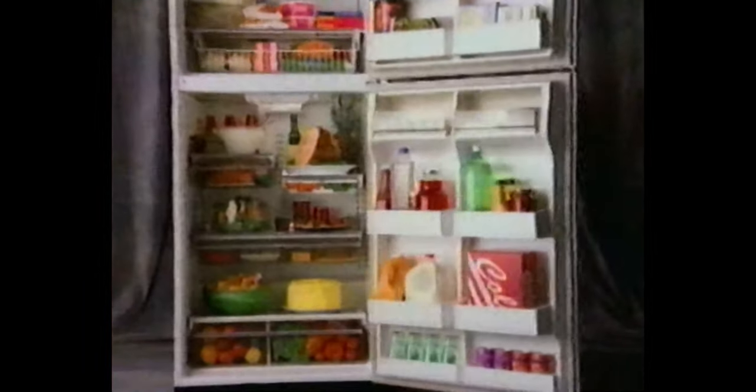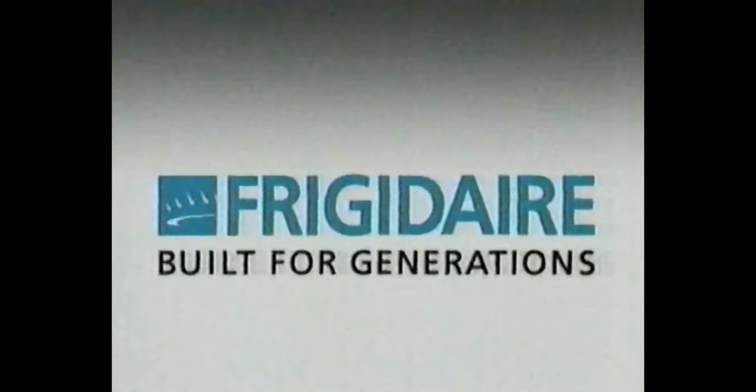Like this energy-efficient refrigerator with CFC-reduced insulation. It has adjustable gallon-deep bins, so big and tall things stay out of the way. Plus lots of adjustable glass shelves and clear-view compartments. Best of all, it's not just a fridge, it's a Frigidaire.